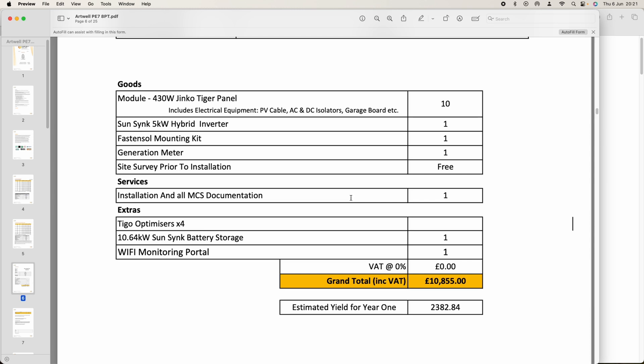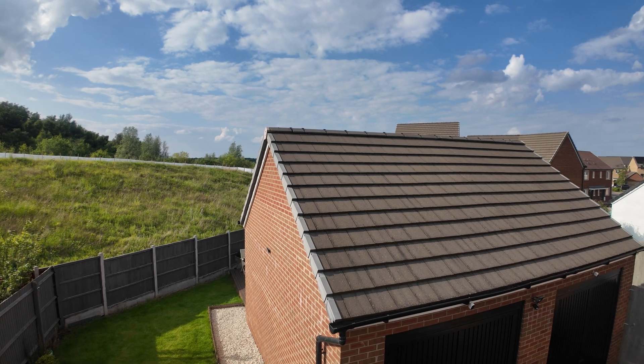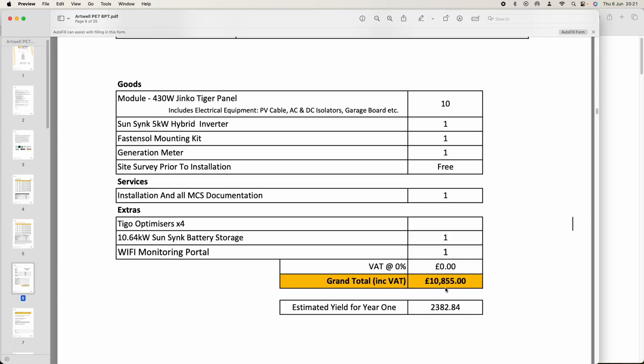I've been looking at different companies and different options and I've been given quotes. To start with, I've got the Contact Solar quote on my screen — they are quoting for 10 panels, a SunSynk 5 kilowatt inverter, all the necessary bits, a 10.64 kilowatt hour battery, and four optimizers, because where I want the solar panels to go there's a bit of shade. The total quote is £10,800.